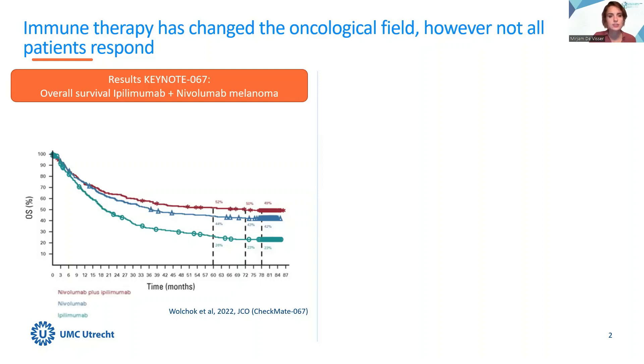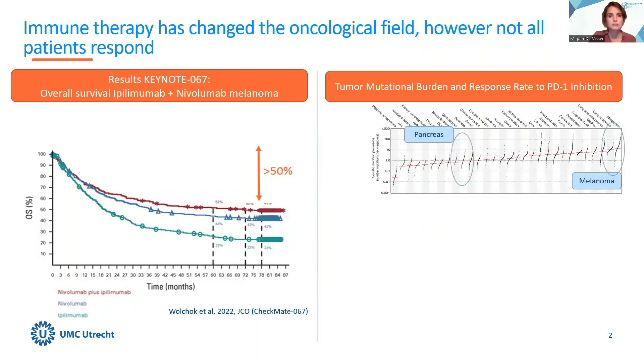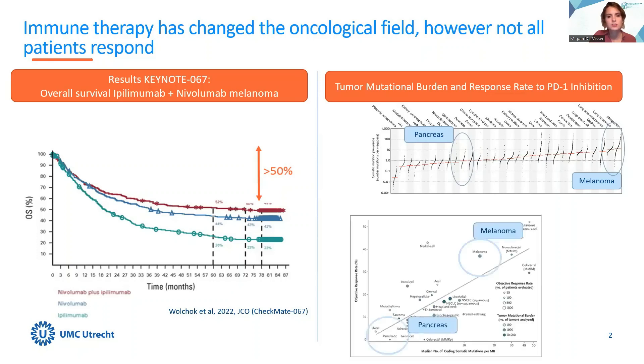However, unfortunately, there is still a substantial number of patients that does not respond to immune therapy. These survival curves are in melanoma, a tumor type with a high mutational burden that may therefore be more easily recognized by the immune system compared to other tumor types with a lower tumor mutational burden, such as pancreas. A correlation between tumor mutational burden and response to PD-1 treatment was identified in a prior study, showing number of mutations on the x-axis and objective response on the y-axis for different tumor types.